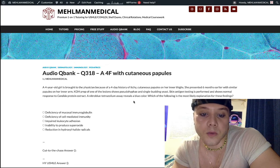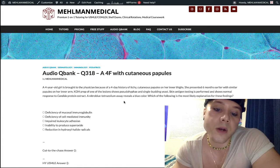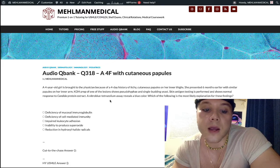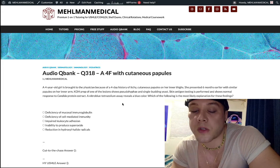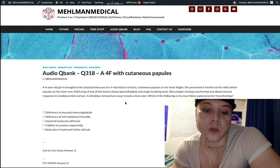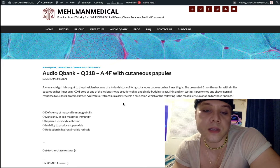A nitro-blue tetrazoleum assay reveals a blue color — this is a normal response. This means her diagnosis is not chronic granulomatous disease, aka NADPH oxidase deficiency; we would not get a blue color, we'd get a yellow color. As of NBME 15 for Step 1, you need to know that the dihydrorhodamine test is actually the updated diagnostic modality for NADPH oxidase deficiency. They had a tetrazoleum blue assay and dihydrorhodamine test as two separate answer choices, and the answer is the dihydrorhodamine test. So, it's not CGD here.